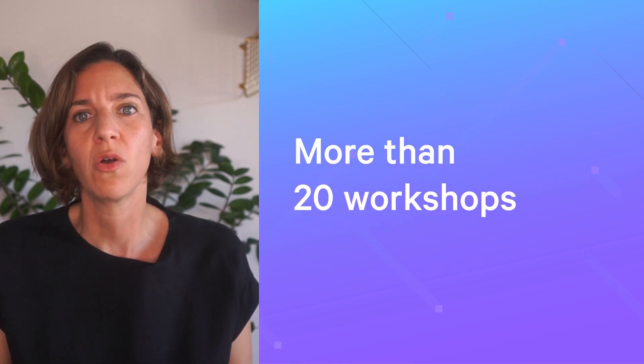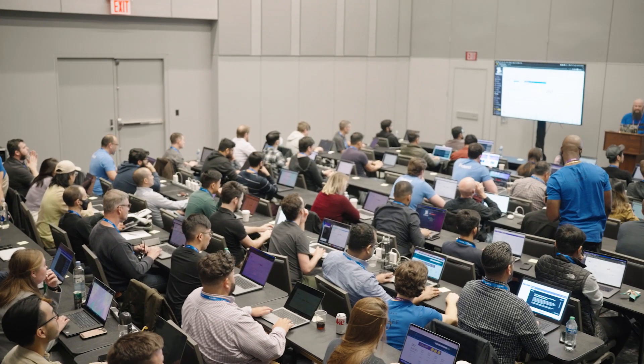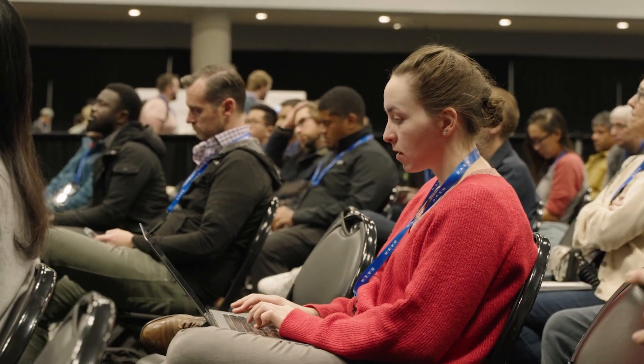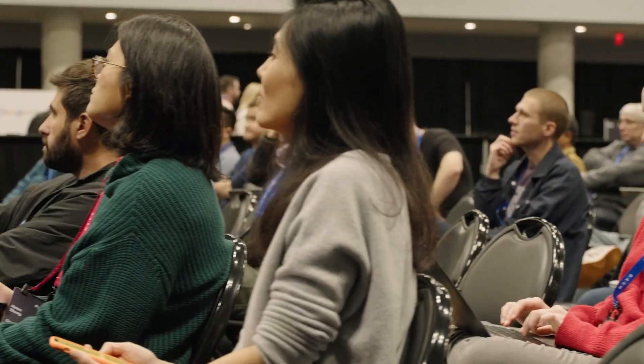This year, we have scheduled more than 20 workshops with a wide range of topics and levels of expertise, from 101 Datadog training for both SREs and developers, to more advanced sessions on topics such as security, Kubernetes, serverless, performance, and front-end monitoring.